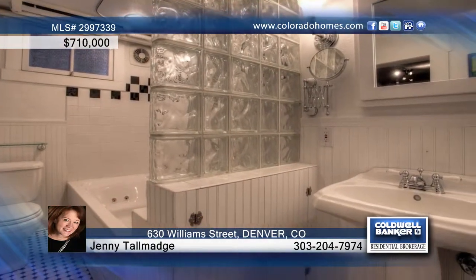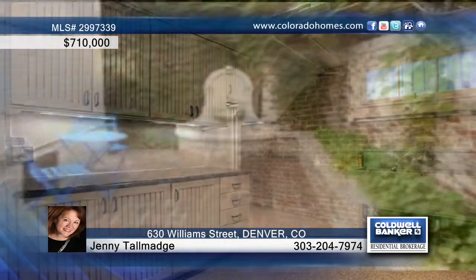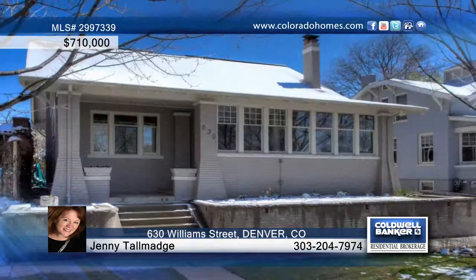At the end of your busy day, make your way to the private back patio with a fountain to rest and relax. Call Jenny Talmadge and make this home yours.